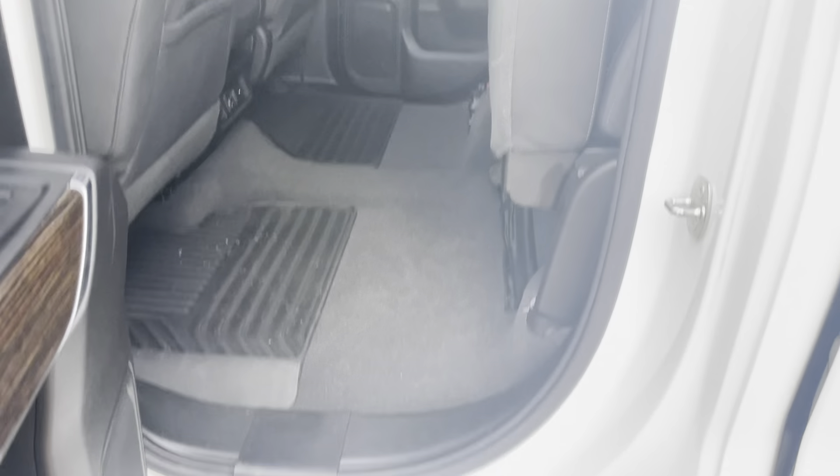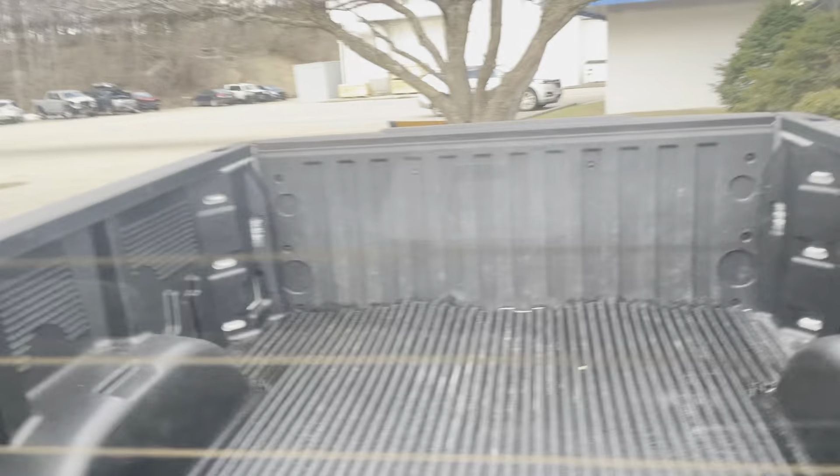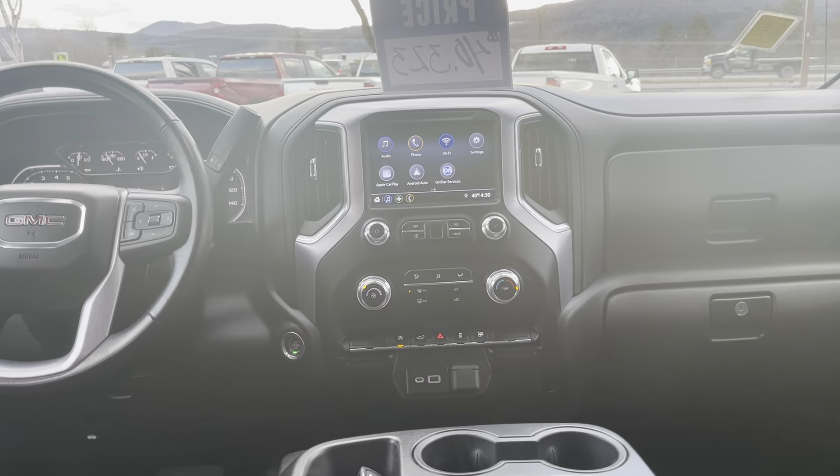If you don't have anybody sitting back there, these seats fold up super easy — just like that — and then you have tons of space for gear. I do a lot of skiing myself so I put my gear in there when I don't want it to get wet in the back. I also have a drop-in bed liner, as you can see.